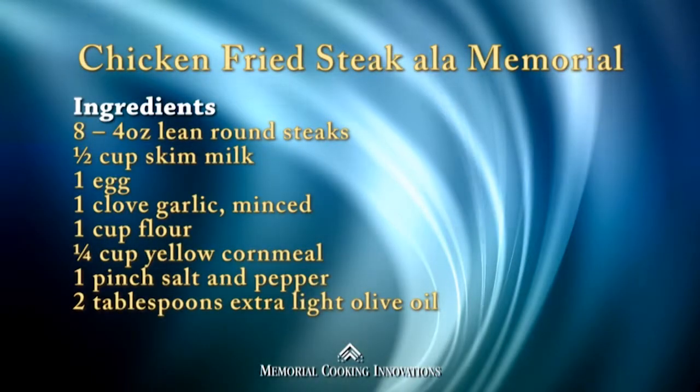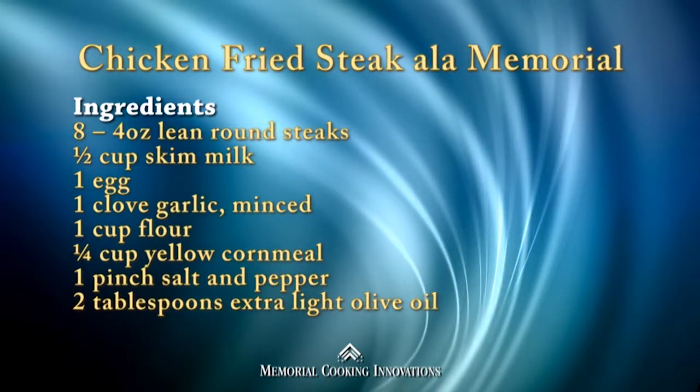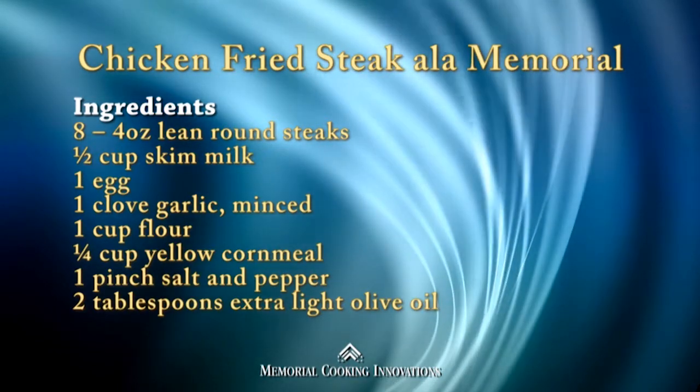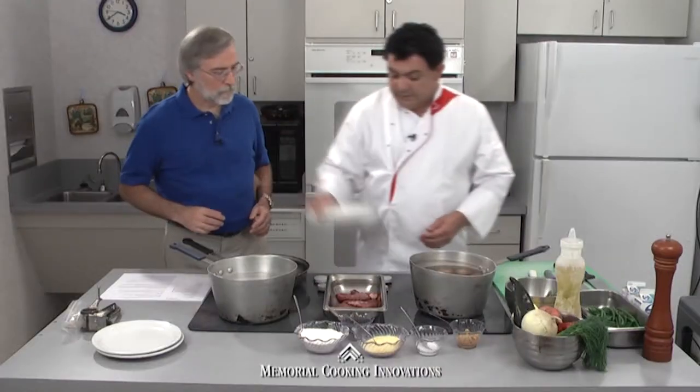Do you remember when we did a healthy chicken fried steak? You said it can't be done — and we did it! Chicken fried steak right here in East Texas, but we're going to do the healthier version of it. It's something that you'll be able to enjoy at home and easy to make. I know there are viewers saying 'no way, chicken fried steak healthy' — but it will be.